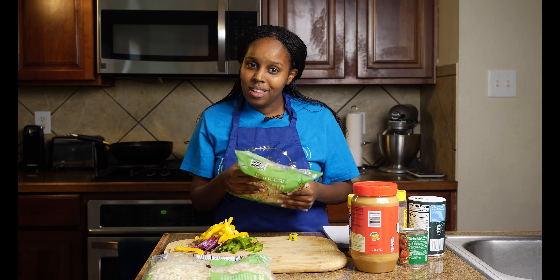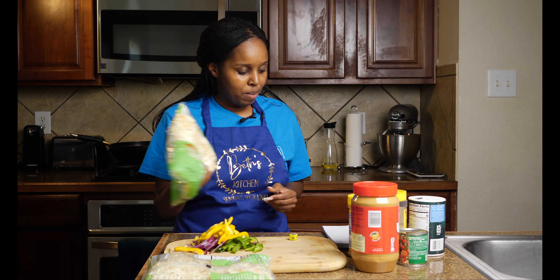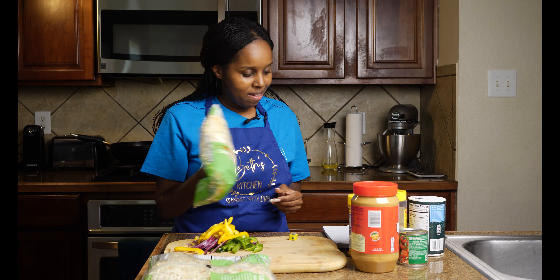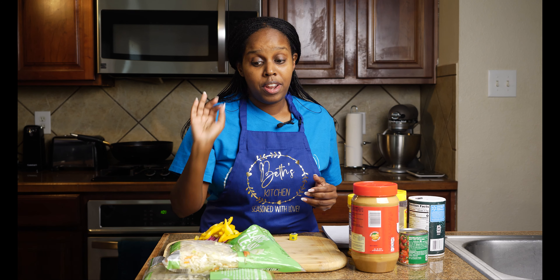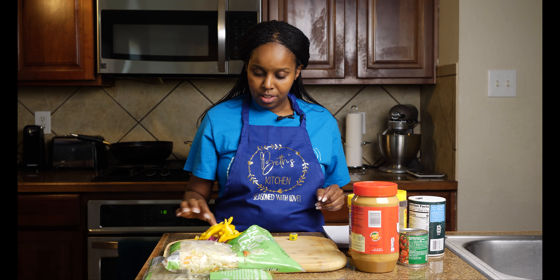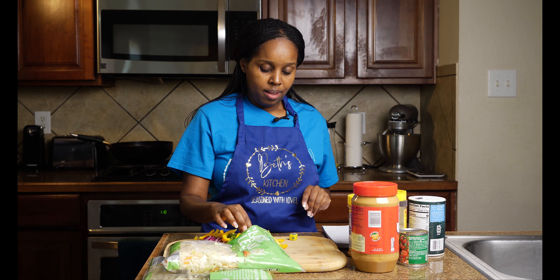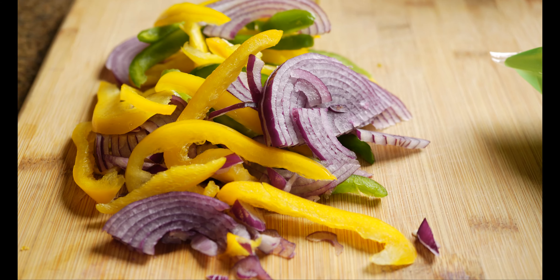Hey, it's Food Friday! What are we cooking? Cabbage! I love cabbage. Those who know me know I love cabbage, because it's very low in calories, full of vitamin C, vitamin A, K, and antioxidants. It has fiber in it — yummy yummy all the way.